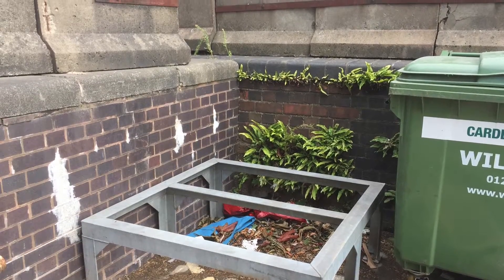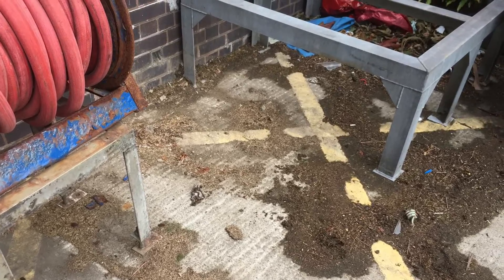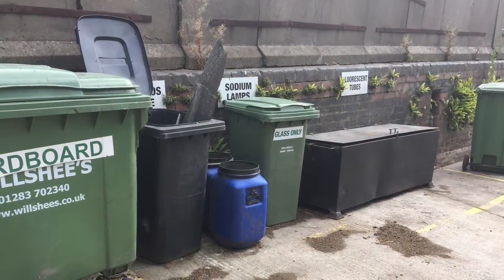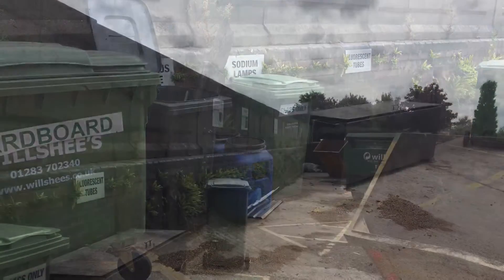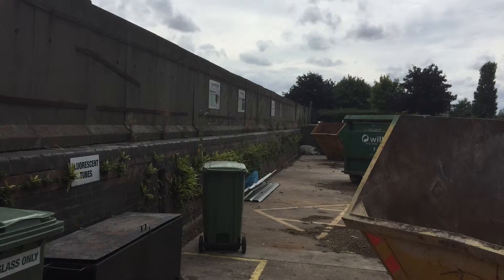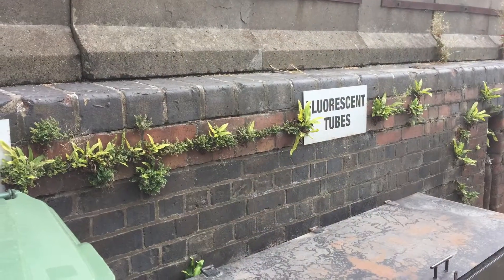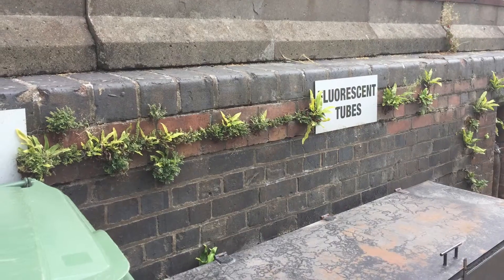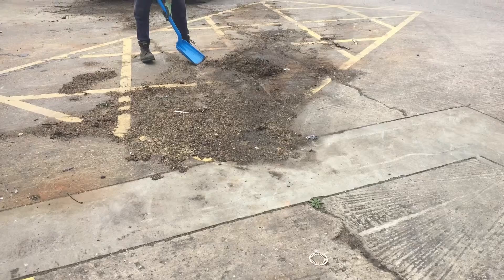Hello everybody and welcome back to yet another video. My name is the Diamond Bullet and today I'm going to be discussing a few things about my new job. My new job is industrial cleaner for a brewery site or a malt place, and this is some before and after shots of some of the work that me and my team of three ended up having to do.